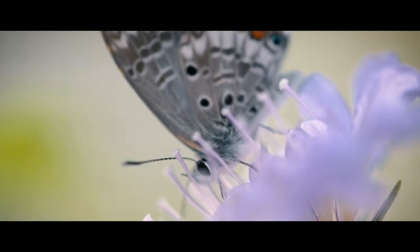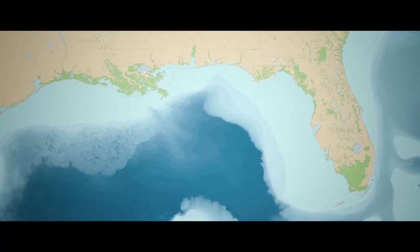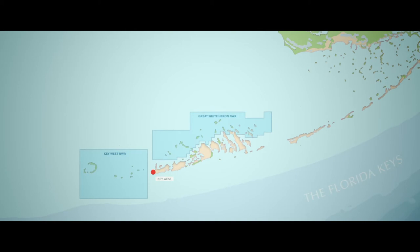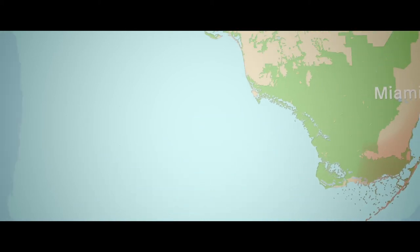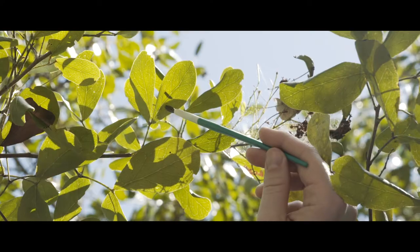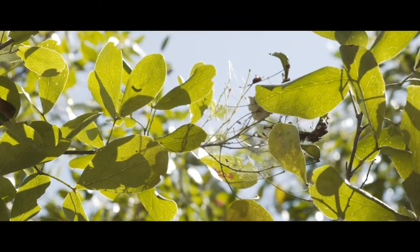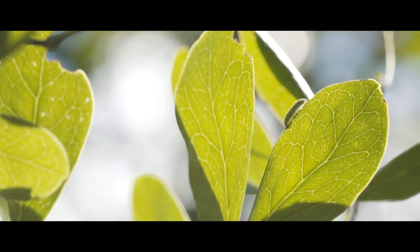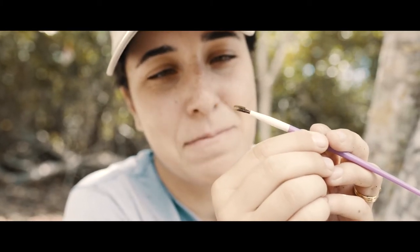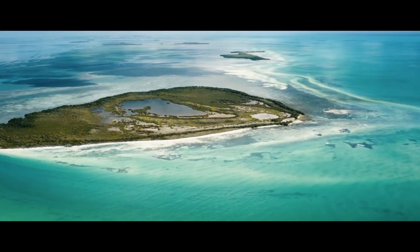The Miami blue butterfly is a federally endangered butterfly found only on a couple of islands in Key West National Wildlife Refuge and Great White Heron National Wildlife Refuge. It was historically found throughout coastal South Florida, but then experienced a really dramatic population crash in the 1990s. The scientific community actually thought that the Miami blue was extinct for a few years until it was rediscovered, and now we're at just a couple of small islands.